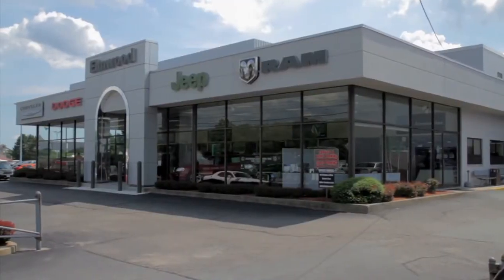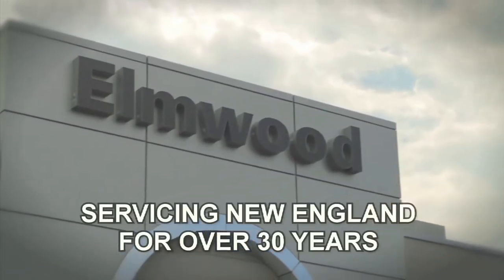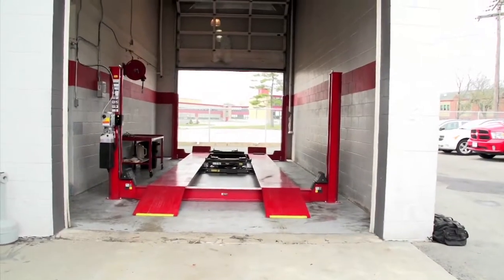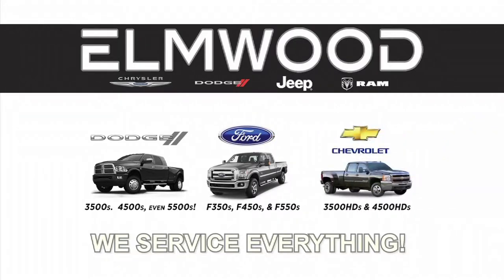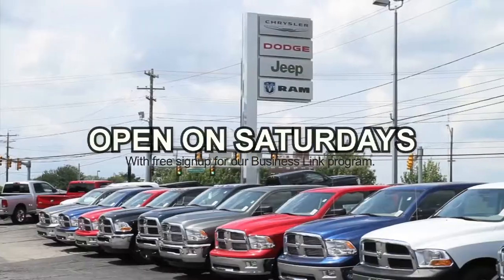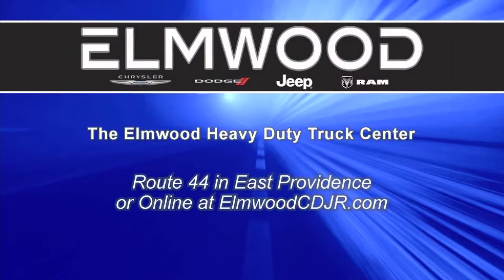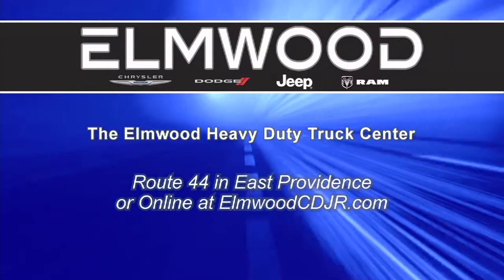If you've got a business, you probably rely on your truck to keep you in business. At Elmwood, we've been servicing the best businesses in Rhode Island and Southeastern Mass for over 30 years. We've got one of the only heavy-duty truck lifts in New England. We service Dodges, Fords, Chevys, and GMC, and we specialize in sprinters — we're a factory-authorized sprinter service center. Open all day Saturdays, with loaner vehicles available. The Elmwood Heavy Duty Truck Center on Route 44 in East Providence, or online at elmwoodcdjr.com.